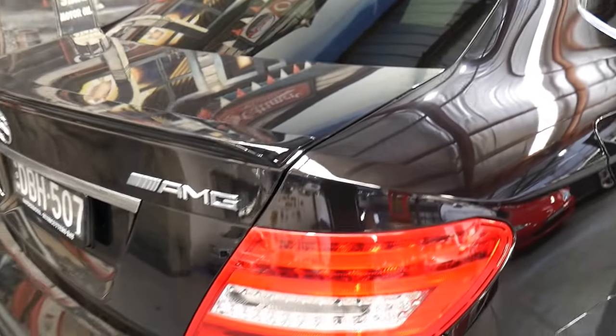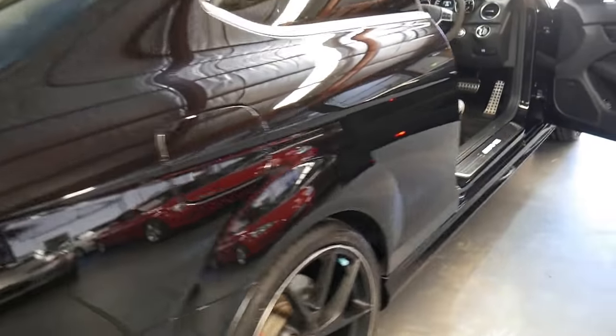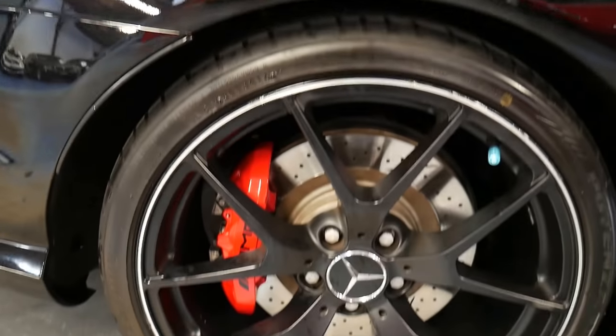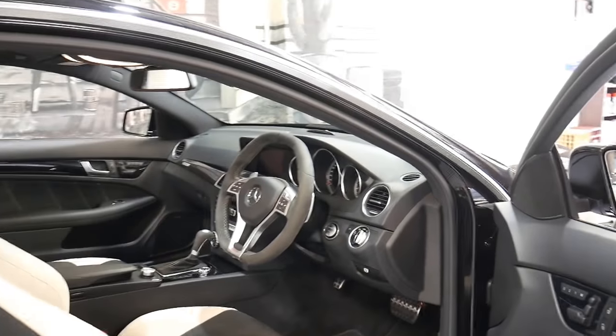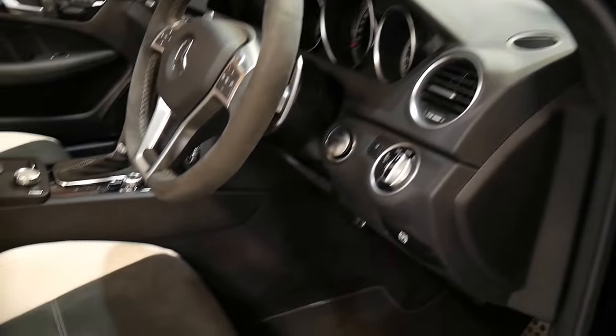It has two original keys and the standard features such as Bluetooth and factory satellite navigation. The 507 has some additional features I'm going to talk to you about today. You can see the AMG red brake calipers there, the bigger brakes, the better wheels. We are going to get those in perfect condition — there are one or two tiny little marks that are all going to go out and get professionally polished.